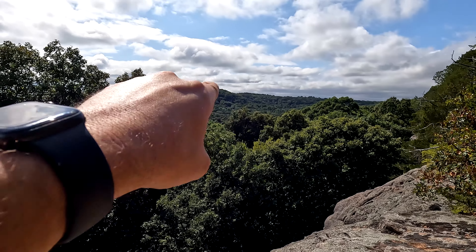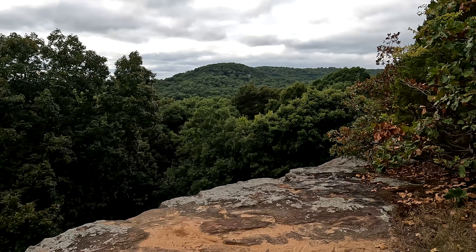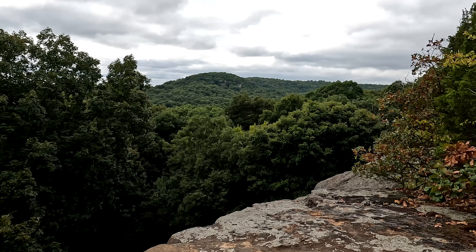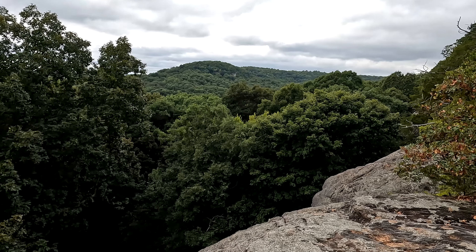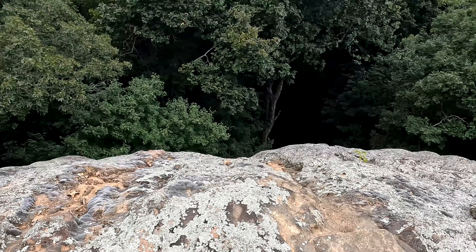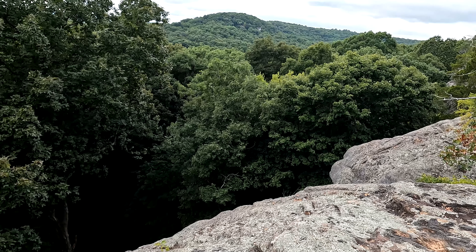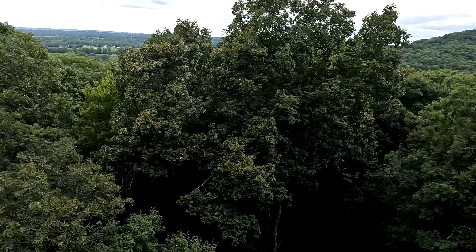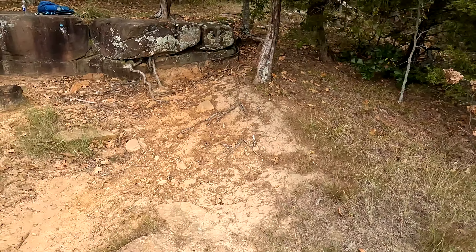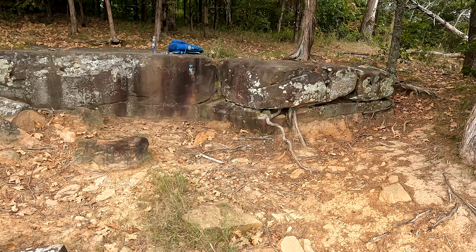Kind of cool out there. I think that's Chalk Bluff out there. We've rested up and our sweat dried up. Now we're gonna head on back — should be close to three miles or so. Nice little spot. I'm surprised we had it to ourselves.